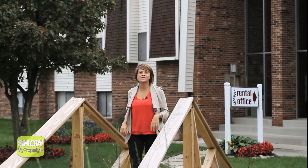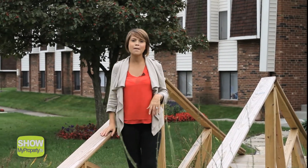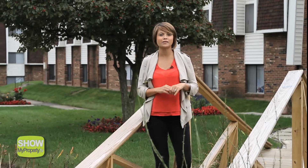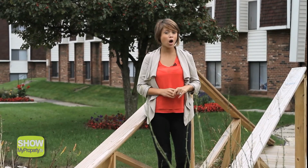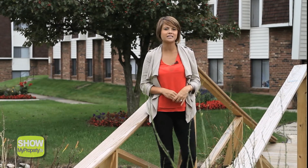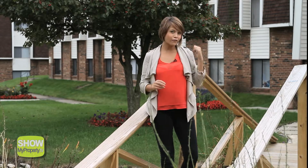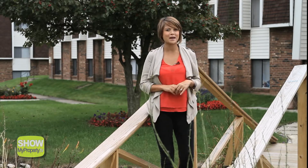Here we are at Harvard Square apartments, nestled on the edge of Upper Arlington, one of Columbus's most prestigious suburbs and just minutes away from Ohio State University. This quiet and convenient community is absolutely the best value in the area, so follow me and let's go on a tour and see what this place has to offer.